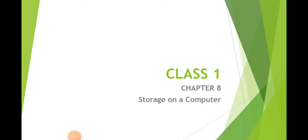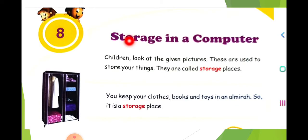Hello children, in this video we are going to see Class 1 Chapter 8 — storage on a computer.